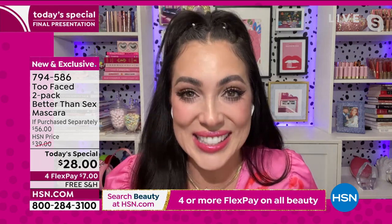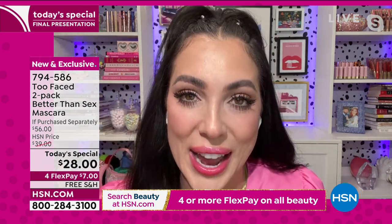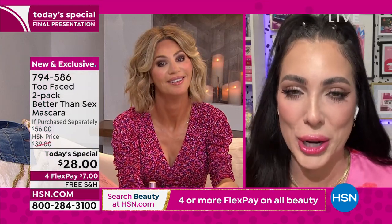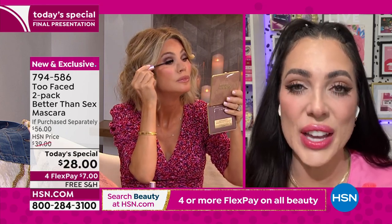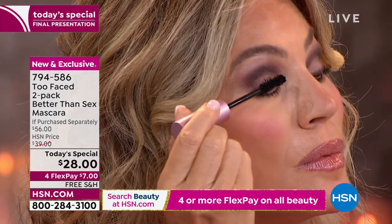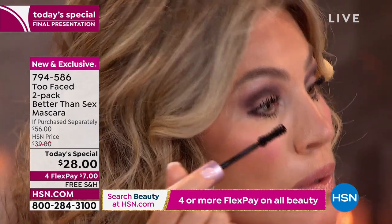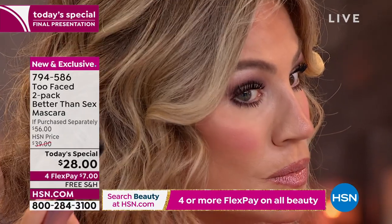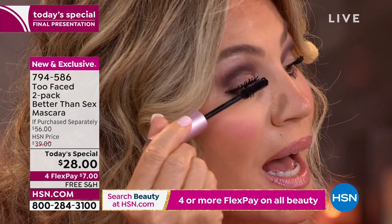He looked at all of our lashes — it was the longest we had ever had — and he screamed it. The reason it took us three years to create this is because we really wanted to create a holy grail: something that gives you extreme volume, extreme length, and curl that locks in. By the way Amy, your lashes are looking so good — I can't believe how many coats you've put on and it's looking fabulous. Coat after coat — do you see that? It's not clumping up.